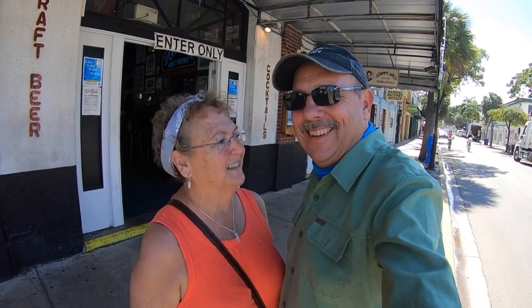Here on Duval Street at Sloppy Joe's, they have a webcam and you can stand out here and wave to people back home. We just waved to our son-in-law and daughter — hopefully it'll turn out and we can put this picture in. Ed's all embarrassed about it; I don't understand why.